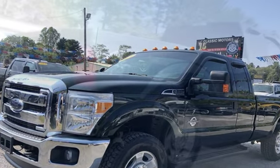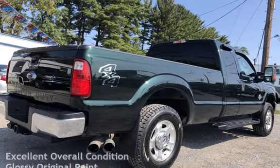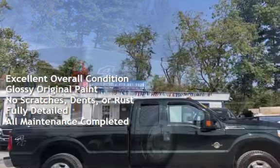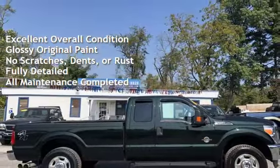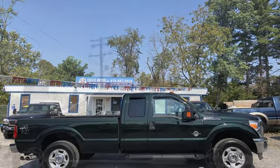This Ford has less than 96,000 miles on the odometer. This vehicle is in excellent overall condition, has glossy original paint, has no scratches, dents, or rust, and has been fully detailed. It has had all scheduled maintenance completed.